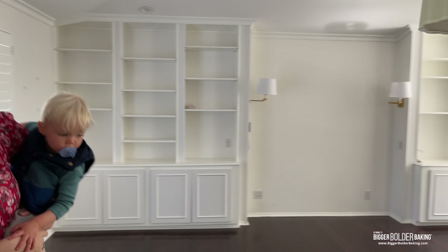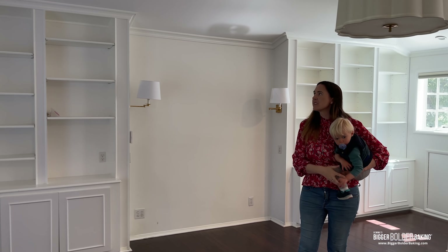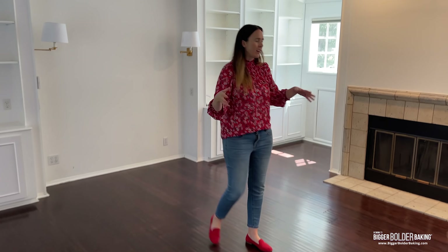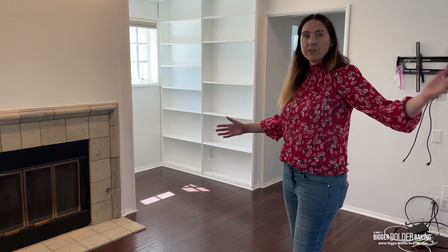This huge room is the master bedroom. The bed goes here. We have all of this built-in storage for cookbooks and all our bits and bobs — photos of George, Kevin, and I. We've got an awesome fireplace here. It's really incredible with loads of light coming in.